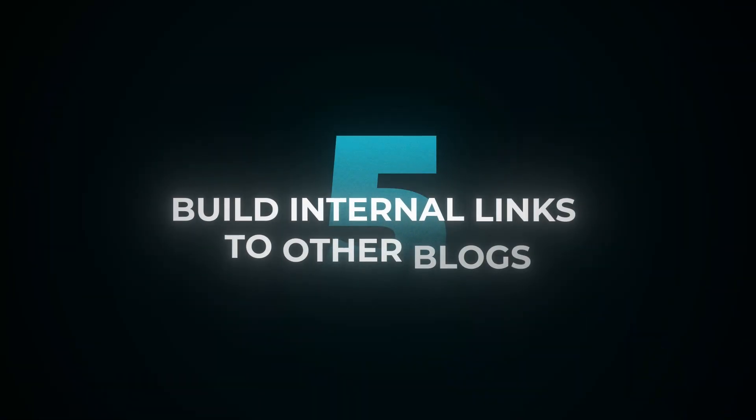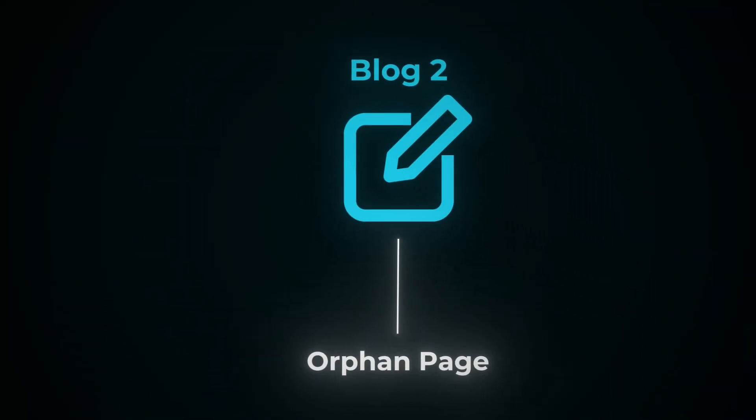Tip number five: build internal links to other blogs. This is huge, and I see brands miss it all the time. If you do not build internal links between blogs, practically every single blog you've ever written will be an orphan page, which is effectively going to render them useless. Whether it's AI or human written, you're going to spend probably a couple of hours minimum writing some blogs for your site. If you don't build internal links, it's very unlikely those pages are ever going to get a decent amount of traffic — all that time will have been wasted. Make sure to build at least three to five internal links to other blogs in the same cluster by using contextual anchors that are clear to users. You should have blogs built around a certain collection and then another set of blogs built around another collection — that's what I mean by cluster.